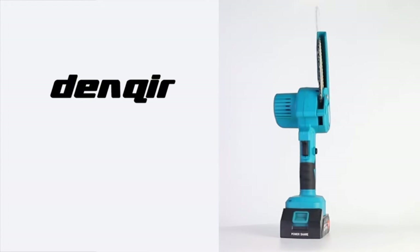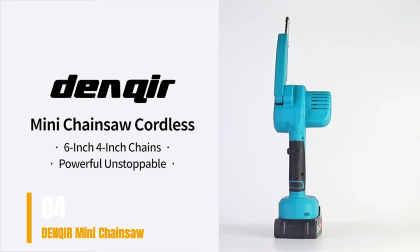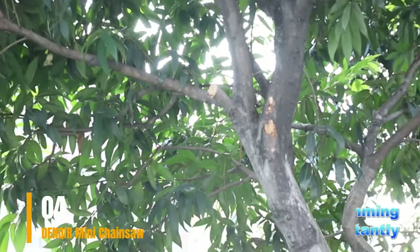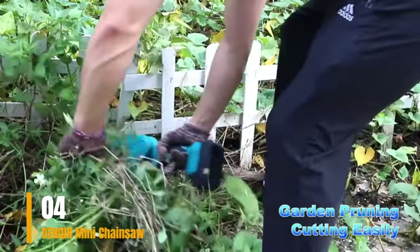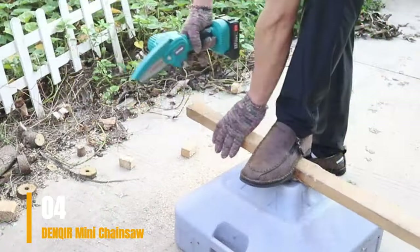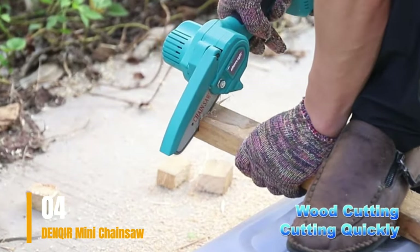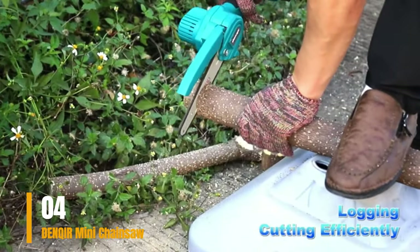Number 3: Denker Mini Chainsaw. If your sole requirement is an affordable mini chainsaw, I can endorse this option. While it may not be a long-lasting solution, it holds up reasonably well. The package is well-equipped with all essential tools, including 4-inch and 6-inch bars, standard safety gloves, protective safety glasses, two chains, a pair of batteries with a charger, a screwdriver, a wrench, and a robust case for secure storage.